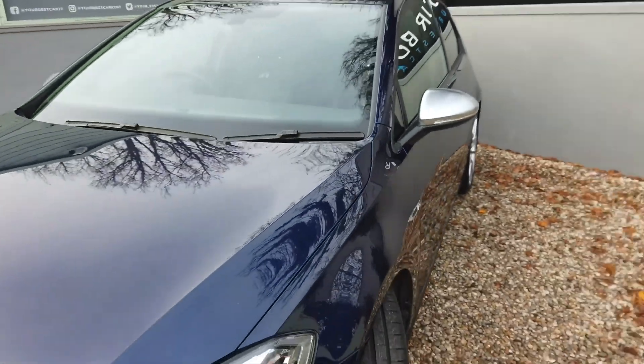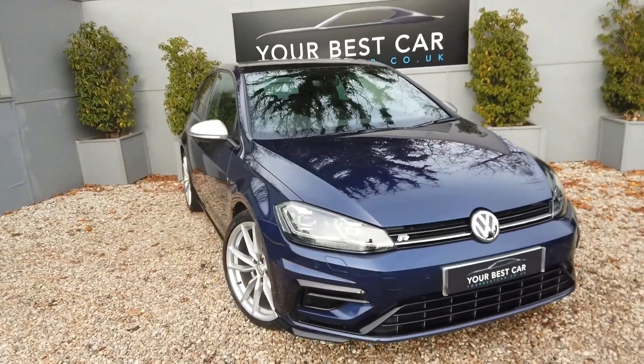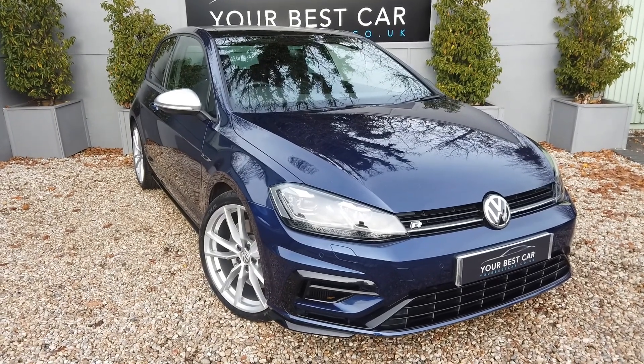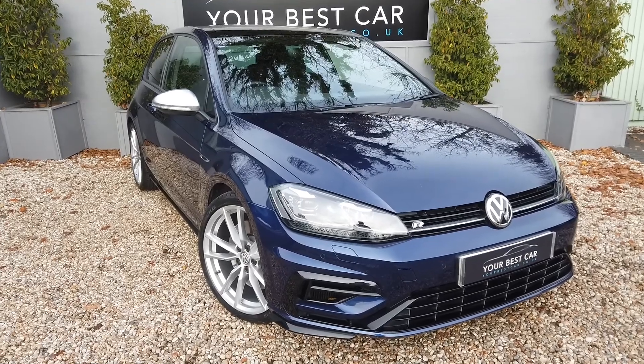Two keys supplied, full service history as to be expected, and available now at Your Best Car Kent. Thank you very much for watching. If there's anything I've missed or you've got any further questions, please don't hesitate to give us a call on 01580 712 115. Bye for now.